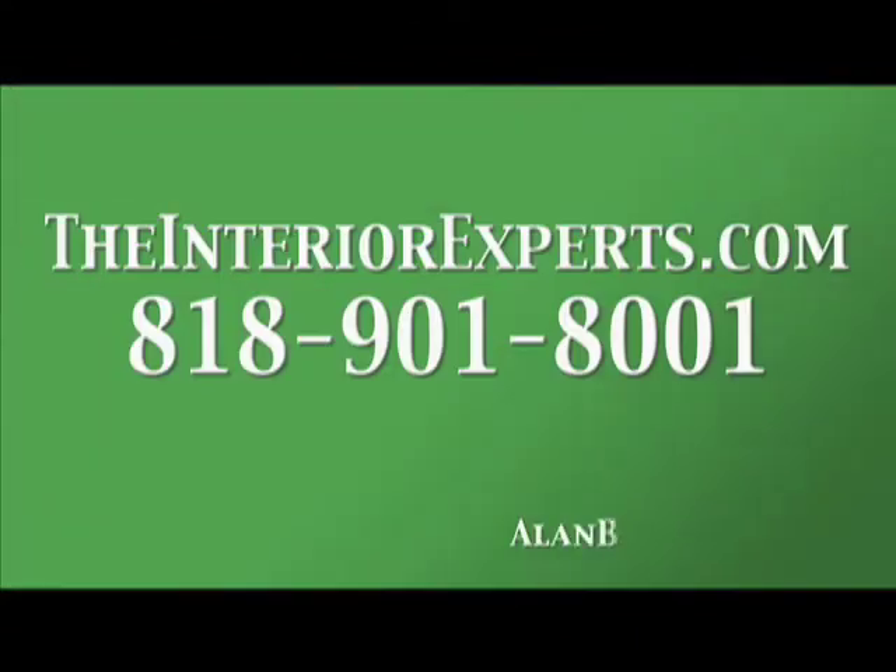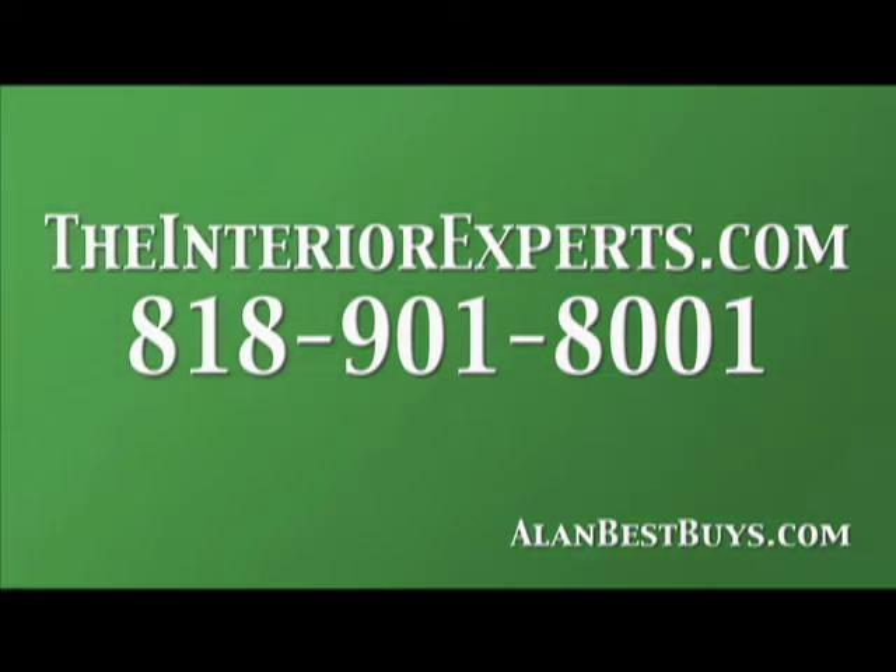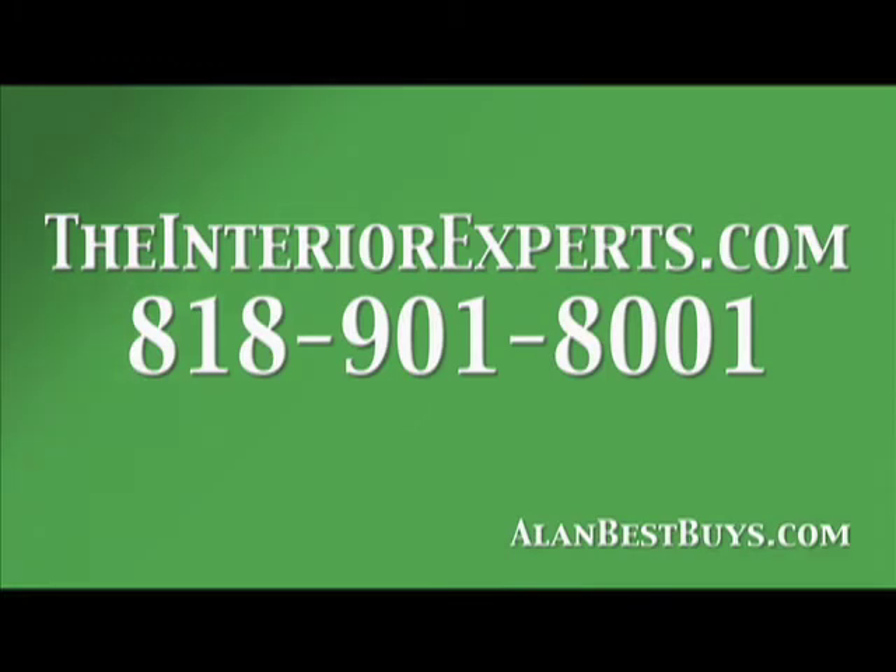Theinteriorexperts.com — ask for Jason. He's the man. You can reach Jason King at their website, theinteriorexperts.com, or call them at 818-901-8001. Theinteriorexperts.com will give you a free consultation.